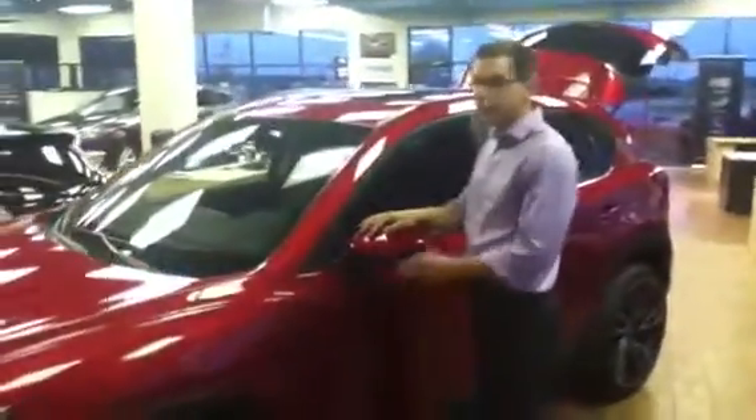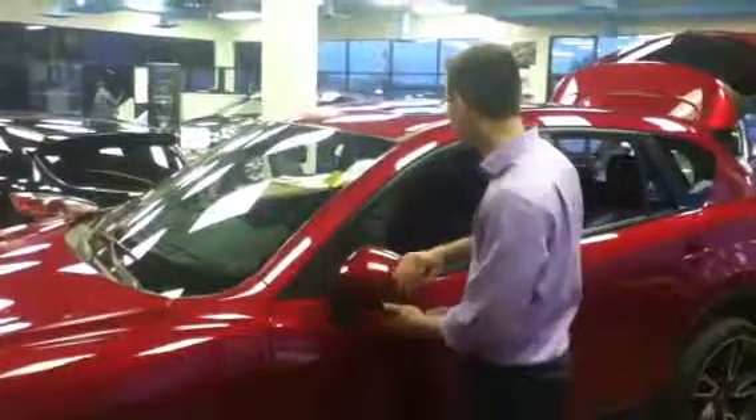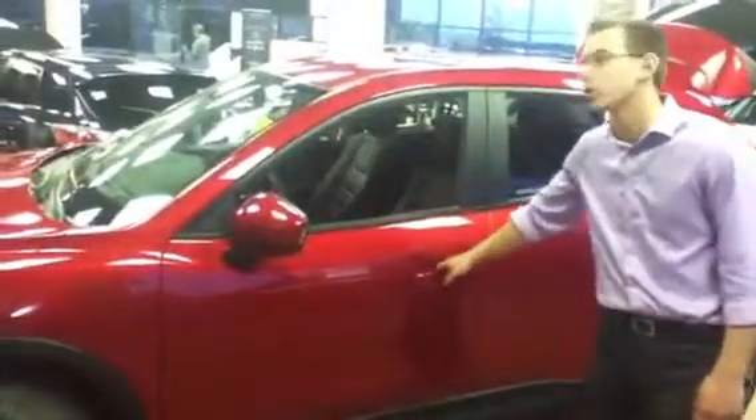Moving over here, we have breakaway mirrors. So if they get hit, they're going to go with the motion rather than snapping off and costing you money. We also have a full keyless system, so if you press the button on the door, it will unlock the door.